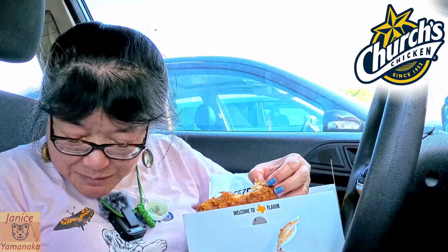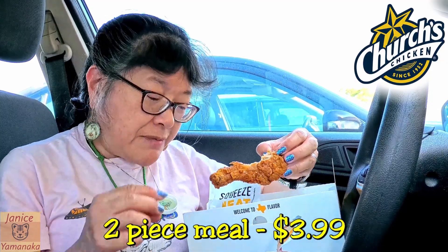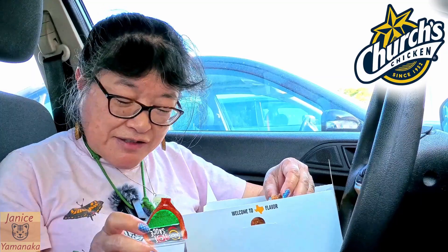This two-piece meal is $3.99. It's a two-piece dark meat — so I got a drumstick and probably a thigh, plus the cheddar jalapeño biscuit. And it comes with the meal, so if you're getting the one with the hot sauce, I think it automatically comes with it — because I was going to substitute it, but she said no, it comes with the meal.